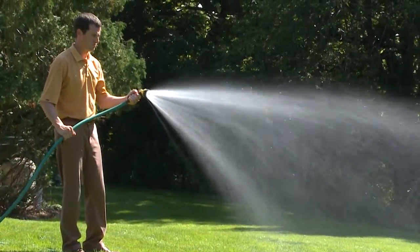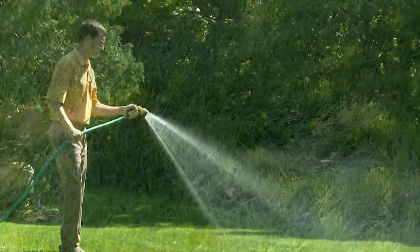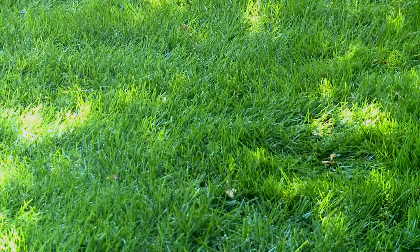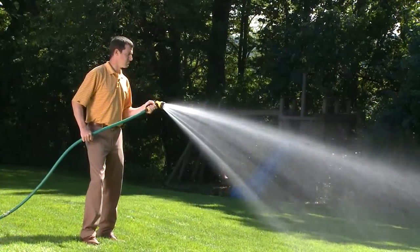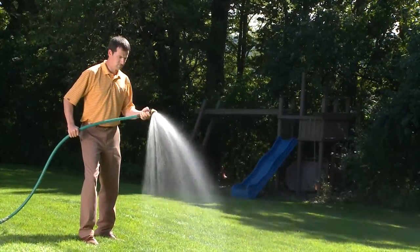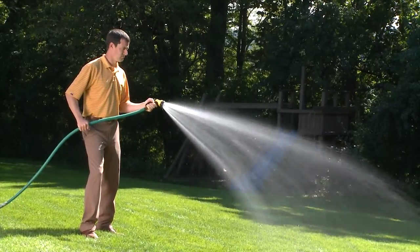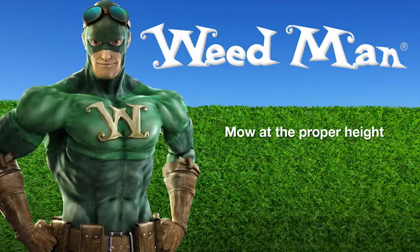To ensure that lawn diseases are kept at bay, Weedman encourages homeowners to water only in the morning, while moisture has time to evaporate during the heat of the day. Night watering causes extended leaf wetness and provides an ideal environment for disease spores to spread. Be sure to mow at the proper height for your turfgrass species, and use a razor-sharp blade.